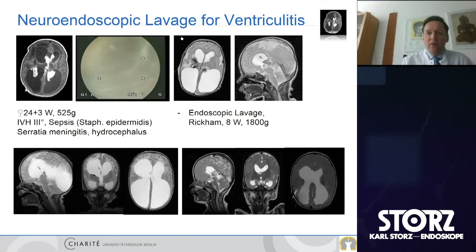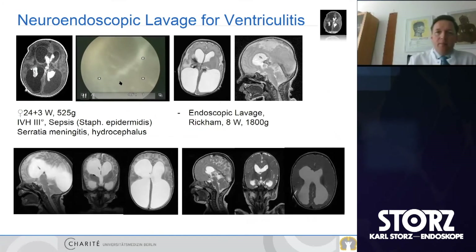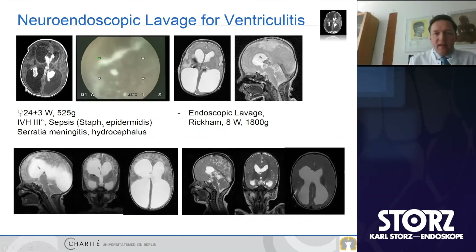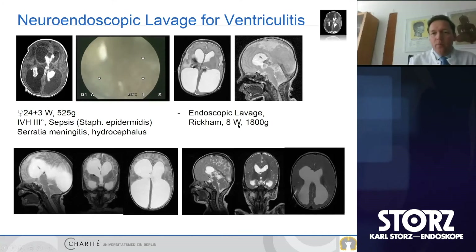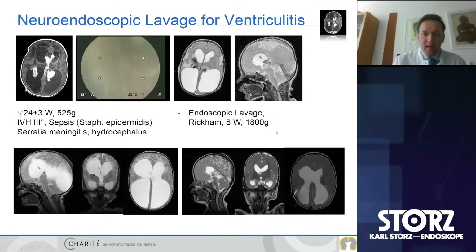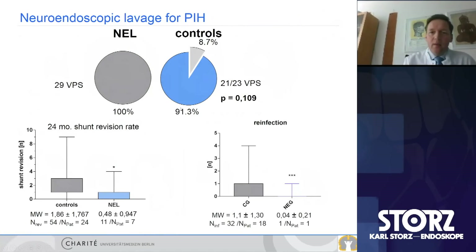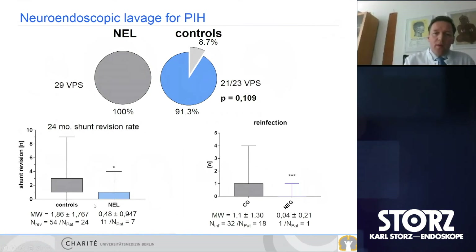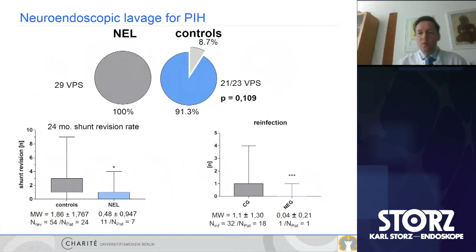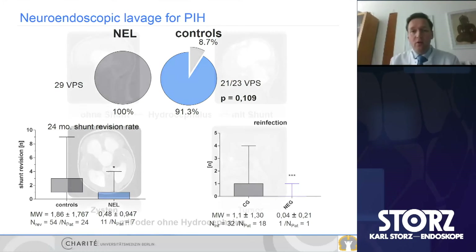The same approach applies to ventriculitis: a case of severe ventriculitis with pus in the ventricles, sepsis after Staph epidermidis, Serratia meningitis and hydrocephalus. We performed endoscopic lavage at eight weeks in a premature baby with body weight of 1,800 grams, stabilized with a Rickham reservoir, then placed a shunt. With this technique we can diminish shunt rates, and more importantly, we can significantly reduce revision rates and reinfection rates within 24 months. Lavage plays a very important role in reducing multiloculated hydrocephalus.